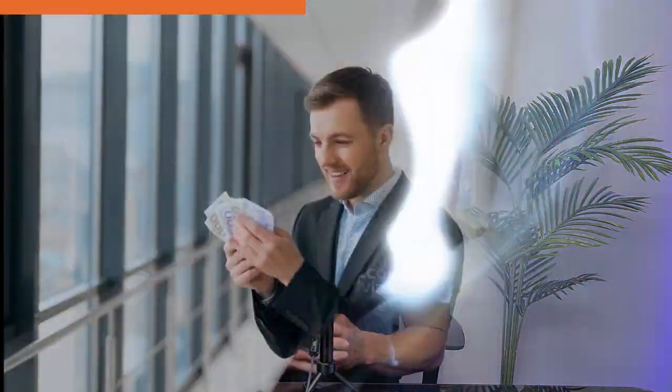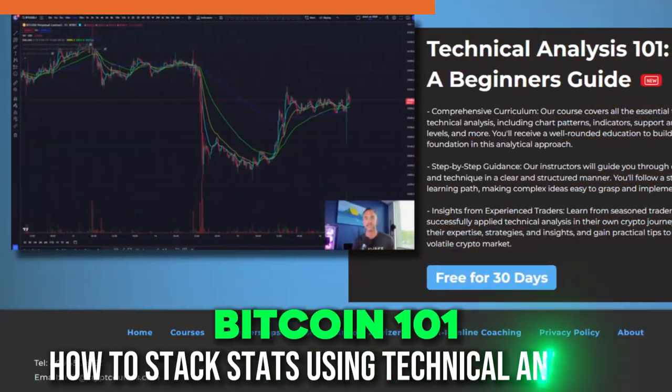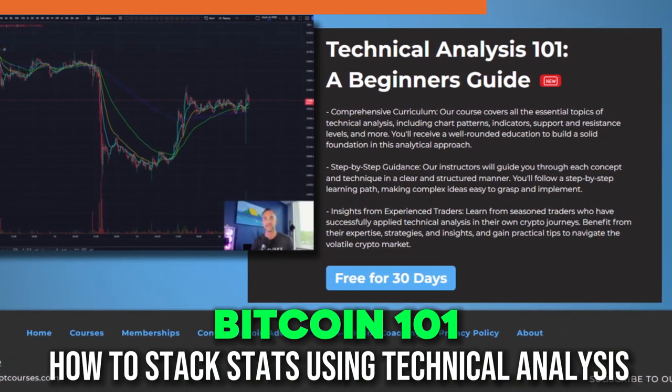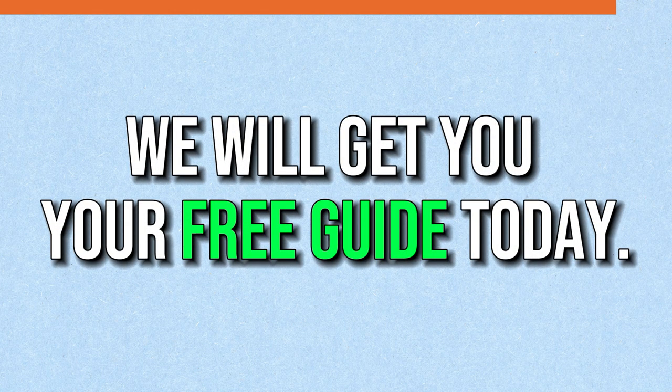You've probably heard about a lot of people making a lot of money in crypto, but you don't feel safe or intelligent enough to make the investment. That's why I created Bitcoin 101 — how to stack sats using technical analysis. It's the crypto trader's dream for starting your crypto journey. It's absolutely free. All you've got to do is click on the link in the description below and we will get you your free guide today.